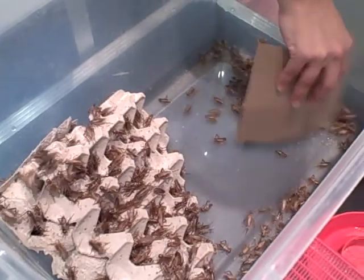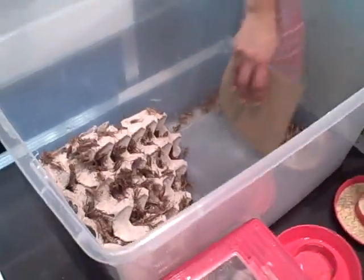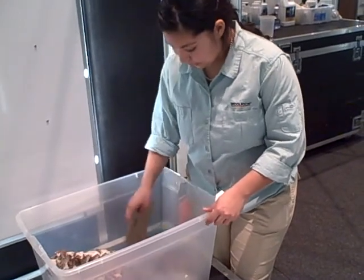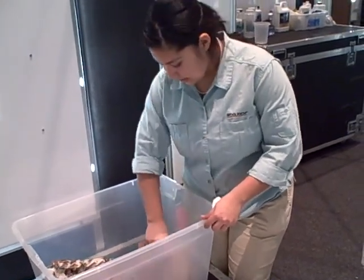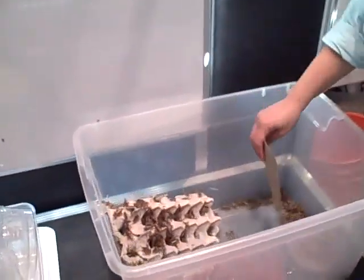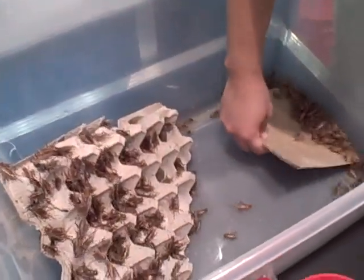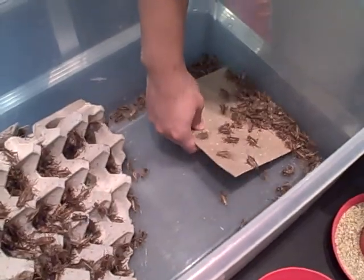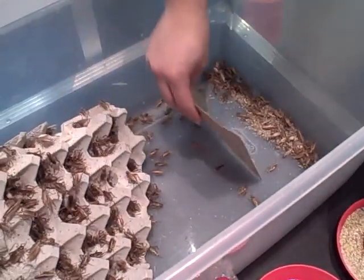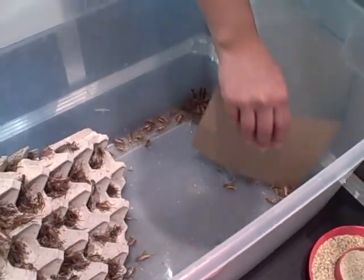When you say shipments, do the crickets come by mail? They do. They come directly from the cricket breeder, and you can get them sent to any basic area that you need them sent to. We often get them to Clyde Peeling's Reptland, as well as our traveling exhibits, whether it be here or any other part of the country.